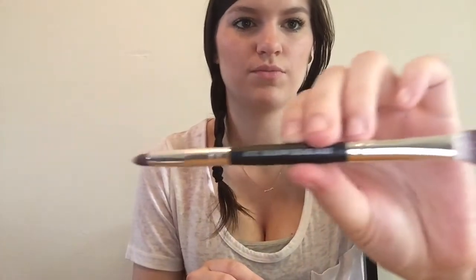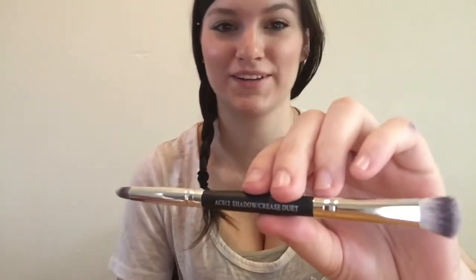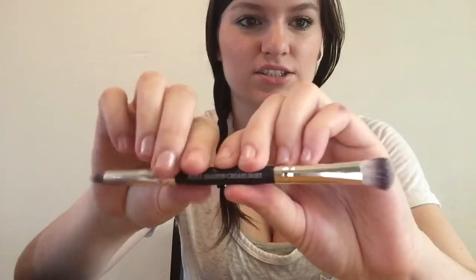Here is a makeup brush — it's a Crown Brush Shadow Crease Duet. I'm just gonna take it out of the packaging. It has one end here and another end here and they're actually really soft, so I'm really excited to use this because it's two-in-one.